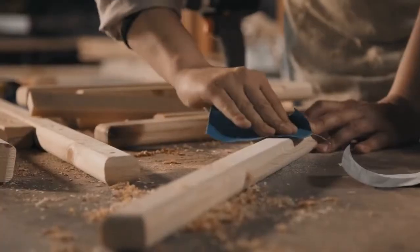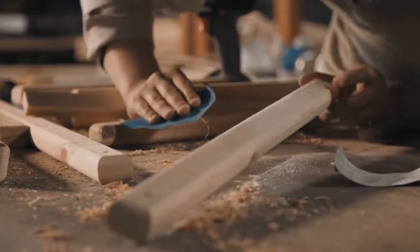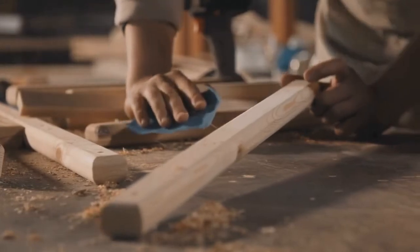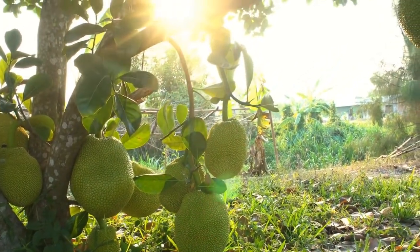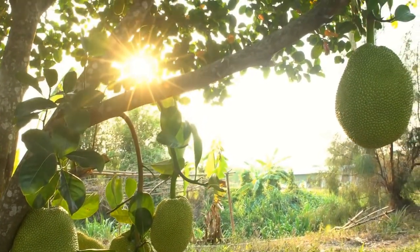The jackfruit tree is also known for its durability, and its wood is often used for making furniture, musical instruments, and even houses in some parts of the world. In some cultures, the jackfruit is considered a symbol of fertility, and the tree is often planted in home gardens to bring good luck and prosperity to the household.